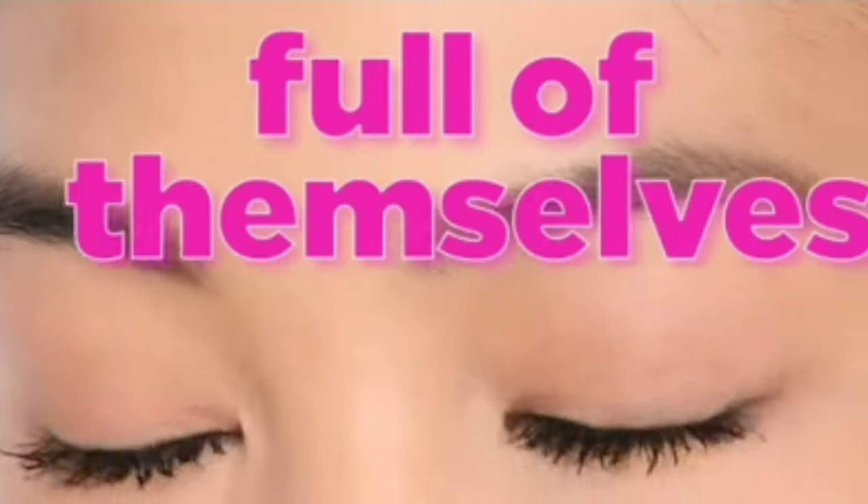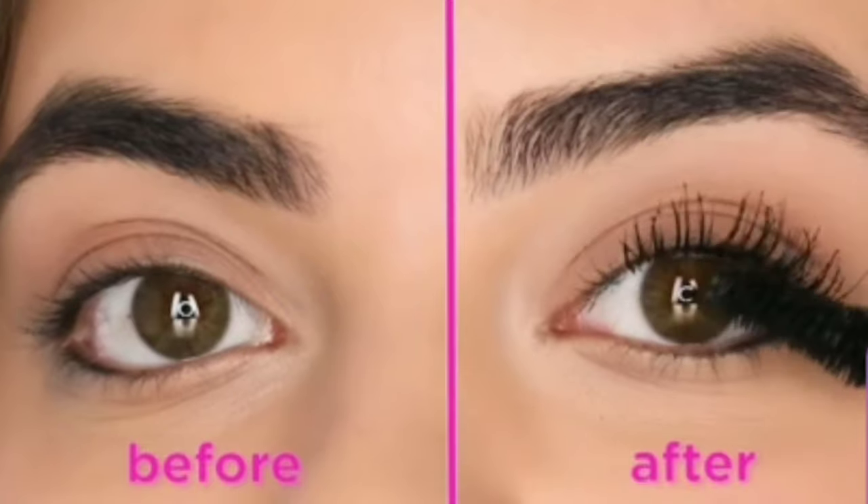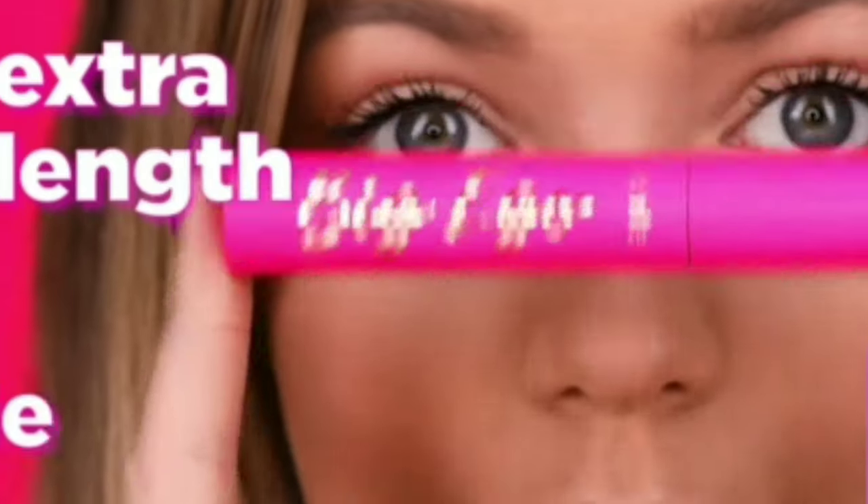Let your lashes be full of themselves — boost your lash box. The ultra black formula coats each and every lash for extra lift and extra volume.